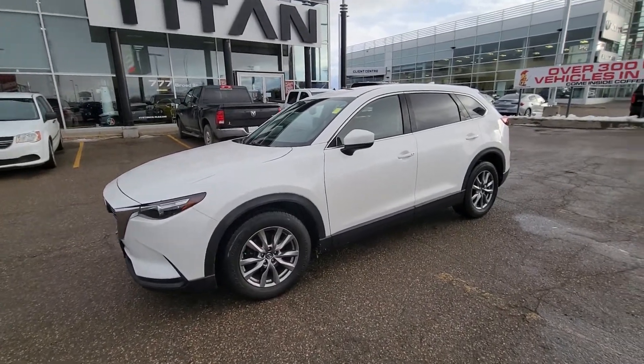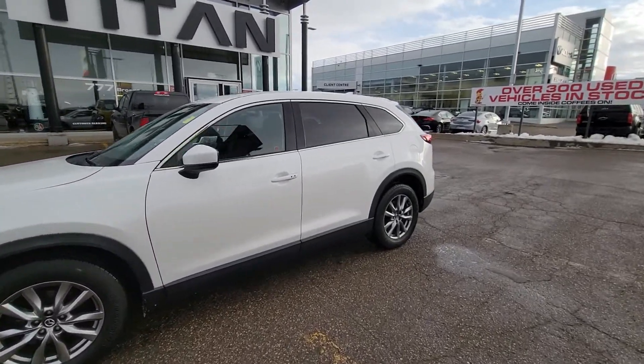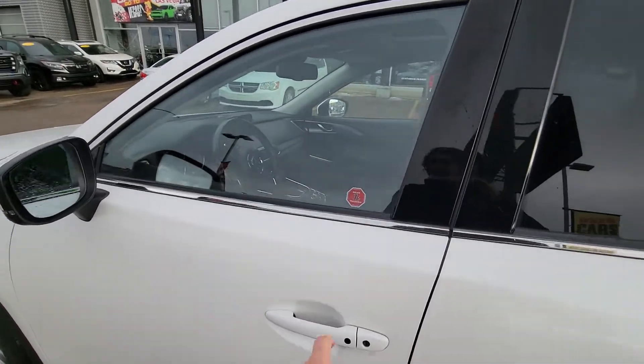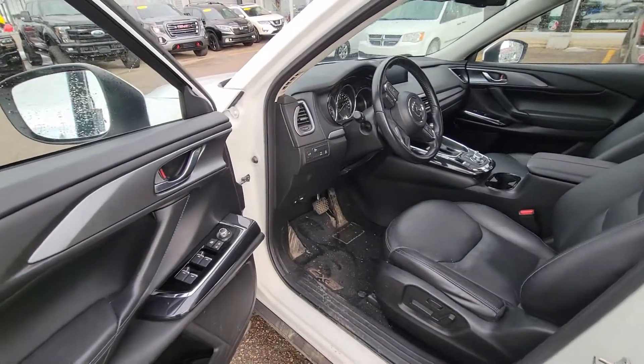Hello, Trevor from Tyone Automotive here. This is our 2017 Mazda CX-9 GT. When you come up to it you do have the intelligent key to get in and out, and you also have the full blind spot monitoring system.